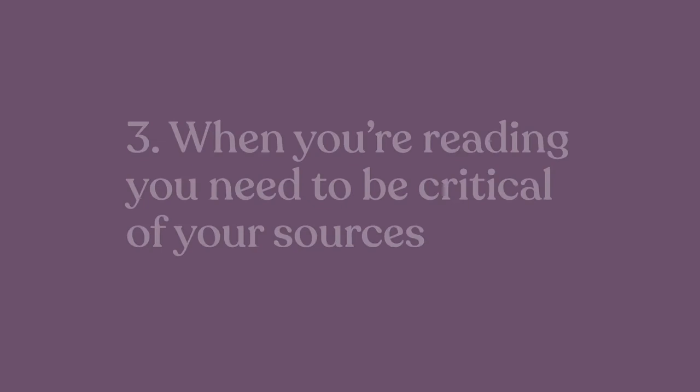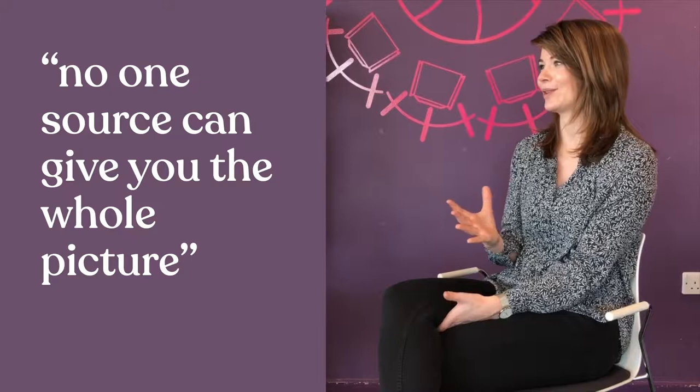We're asking our students to do what we do as historians, very much training them to do that kind of research. When you're reading, you need to be very critical — critiquing it in a positive way, valuing that source, but also identifying what might be missing. No one source can tell you the full picture about something in history, which is why you need to read a range of different sources, both primary and secondary.